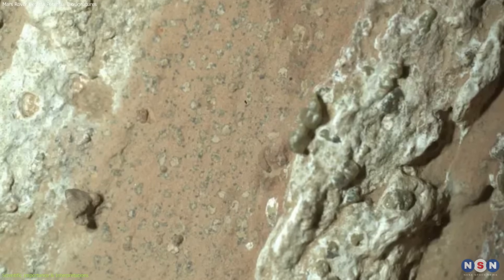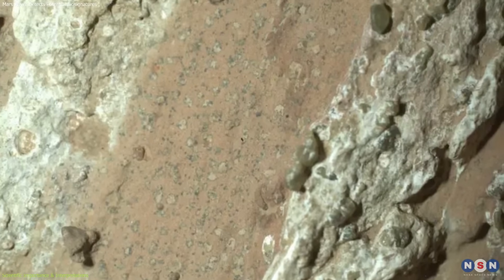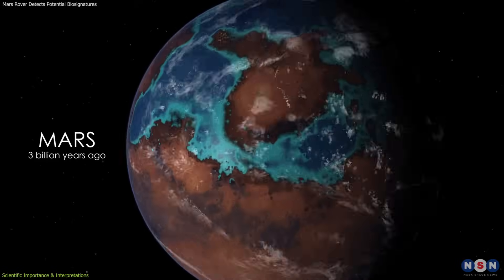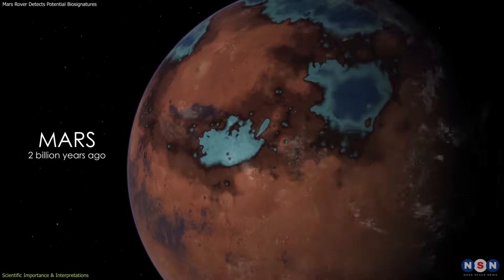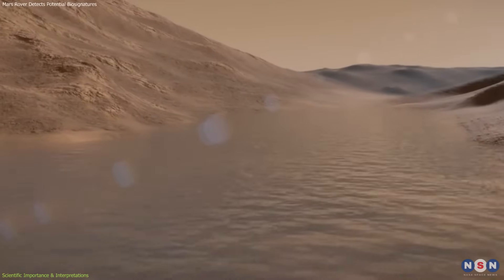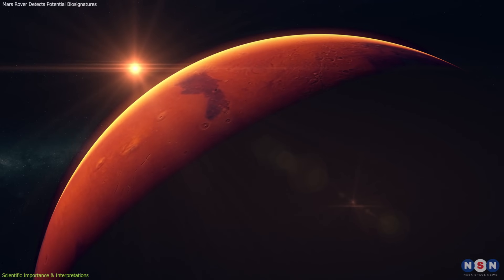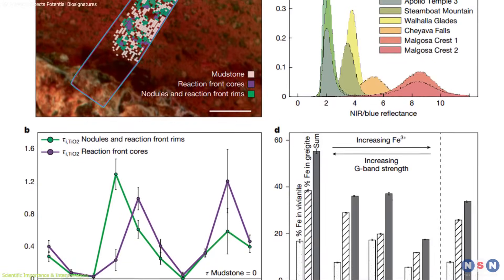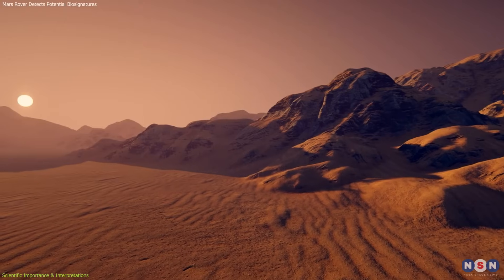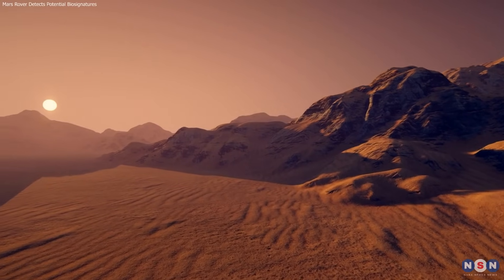Equally important is the age of the rocks — between 3.2 and 3.8 billion years old. This was a period when Mars had liquid water, a thicker atmosphere, and a climate far more hospitable than today's. If life ever arose there, this would have been the time. This marks a key milestone for astrobiology, offering the strongest clues yet without giving a final answer. To get closer to the truth, the next step is confirming these findings.